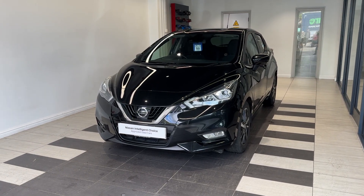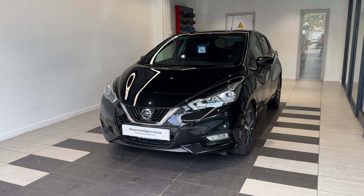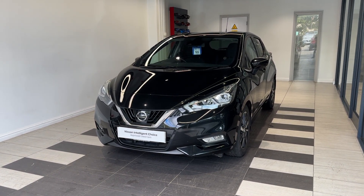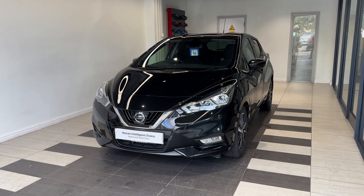Hello and welcome to Smith Nissan in Peterborough. Here we have a 2018 Nissan Micra 0.9 IGT N-Connector. It's a petrol manual. This vehicle is a Nissan Intelligent Choice approved used car, which means you get a minimum of 12 months manufacturing approved warranty.